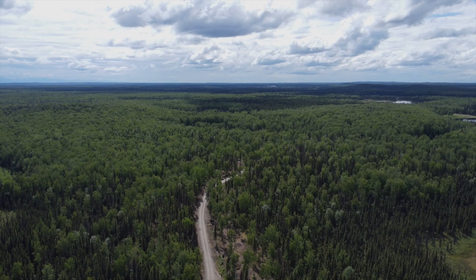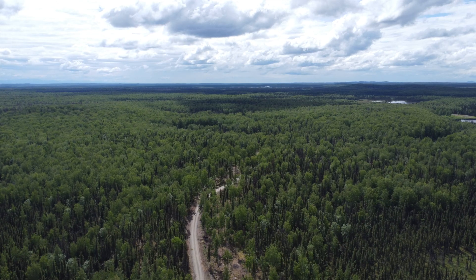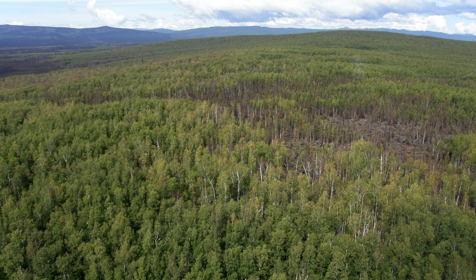Mixed hardwoods contain varying proportions of deciduous trees, mainly aspen, birch, and spruce trees. Fires typically drop from the crowns to the ground and slow down when they run into hardwood stands. Trying to steer the fire out of the spruce into this less susceptible fuel type, or using hardwoods as a natural barrier, is a common tactic.